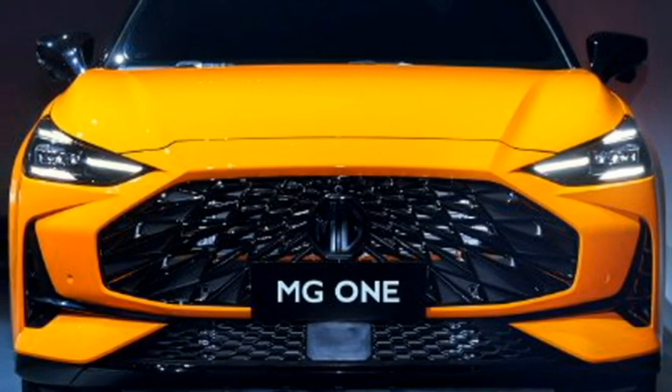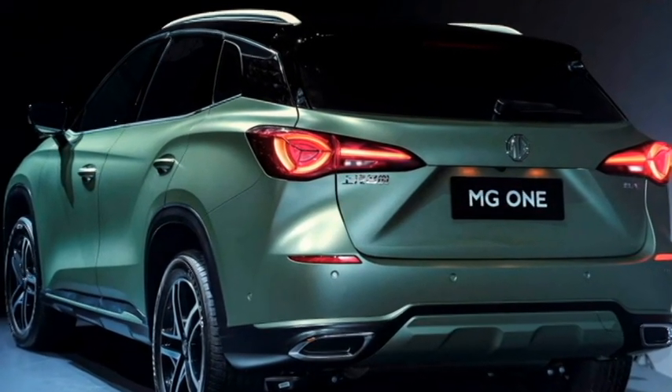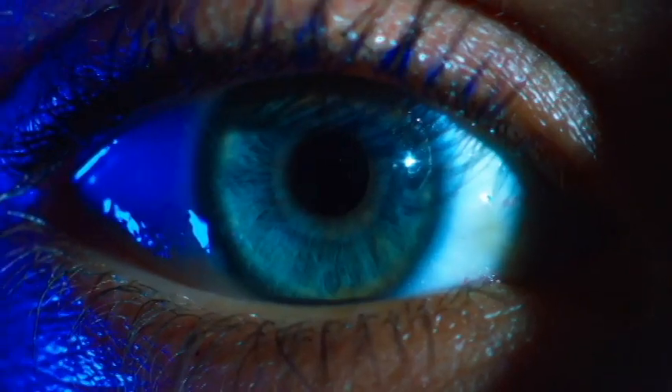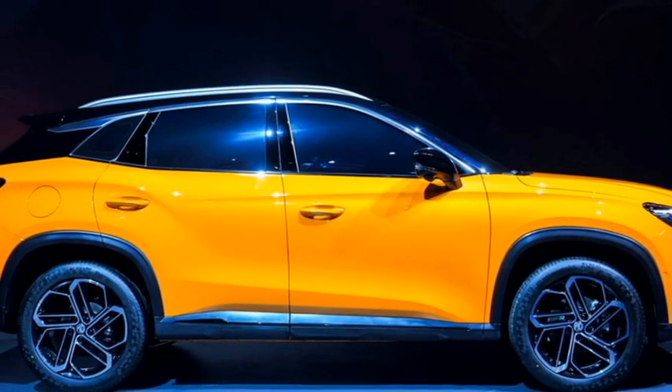The SUV is expected to get a number of radar-based safety and assistive features including a monocoque structure, ABS with EBD, hill assist control, ISOFIX child seat anchorage, speed-sensing auto door lock, child safety lock, electronic stability control, and an electronic parking brake with lane-keeping assist.